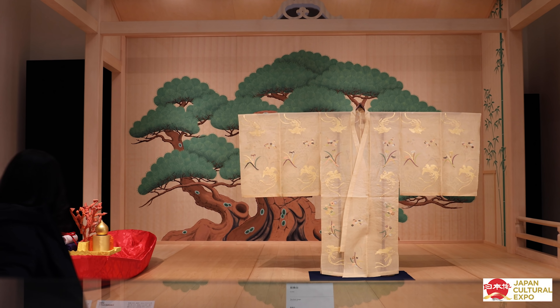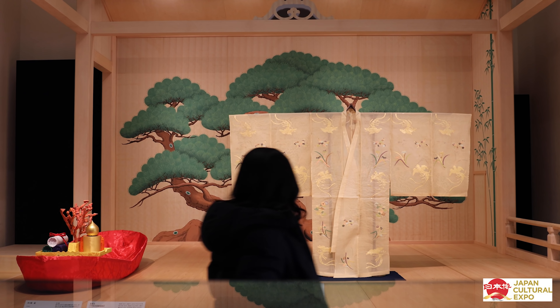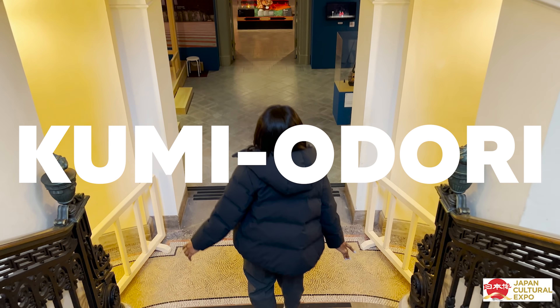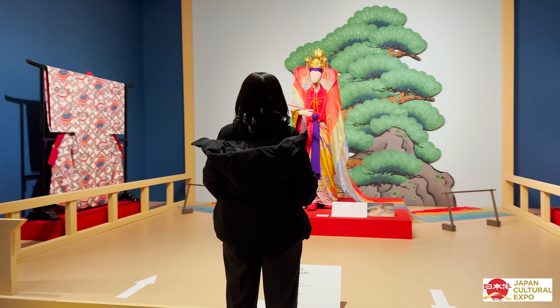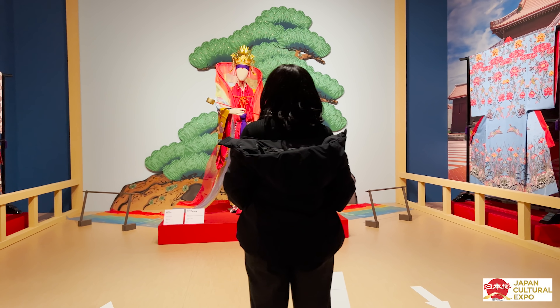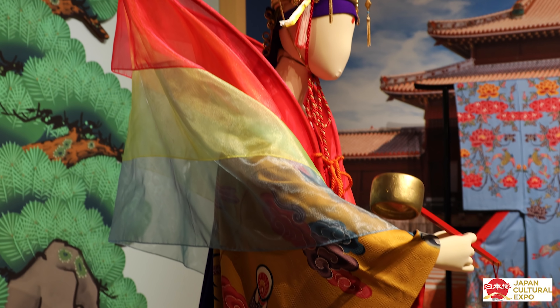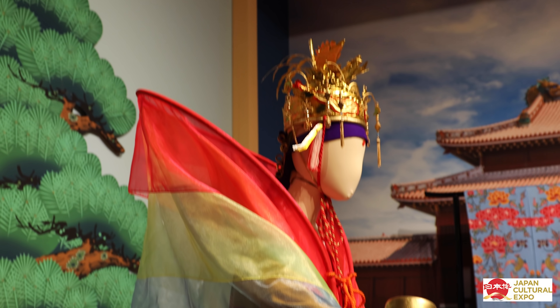This model looks better than my actual house. This is one that I'm actually familiar with, which is so cool seeing in person.